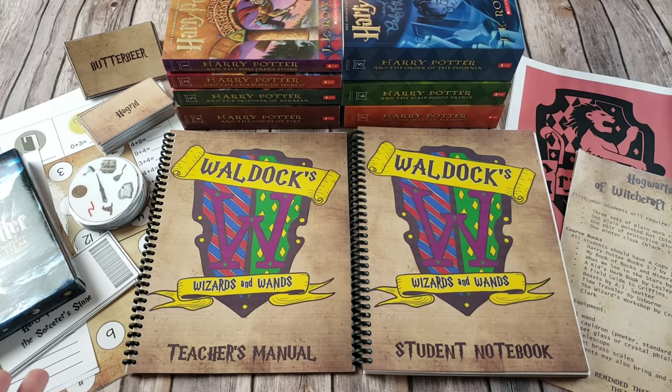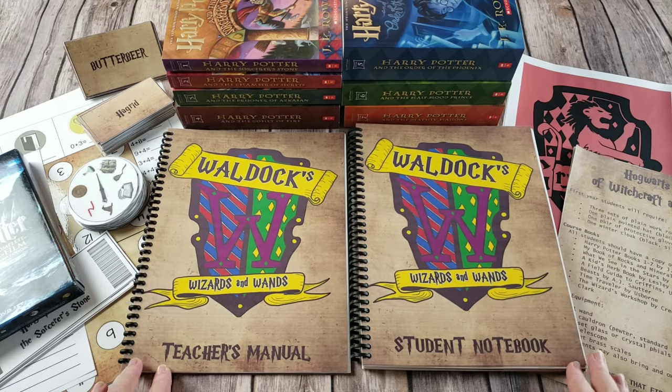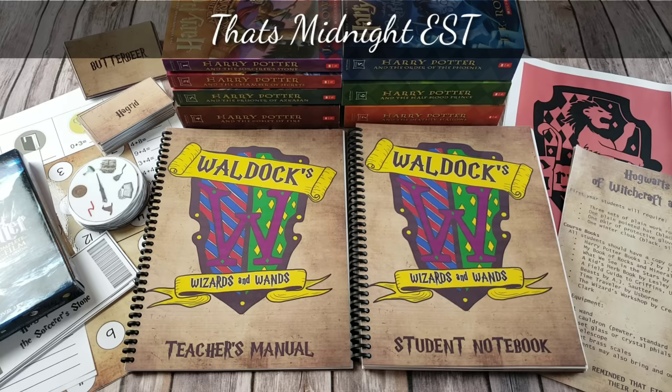So that's it — that is everything included with Waldocks, Wizards, and Wands. It is going to be so much fun. I personally can't wait to dive in with my daughter and I hope you all feel the same way. If you have any questions or comments, please feel free to leave them down below. Everything will be going live at midnight tonight — so instead of waiting till tomorrow morning, everything in the shop will be live at midnight.